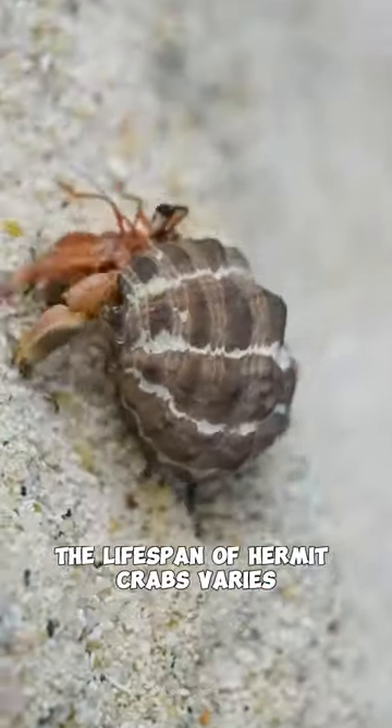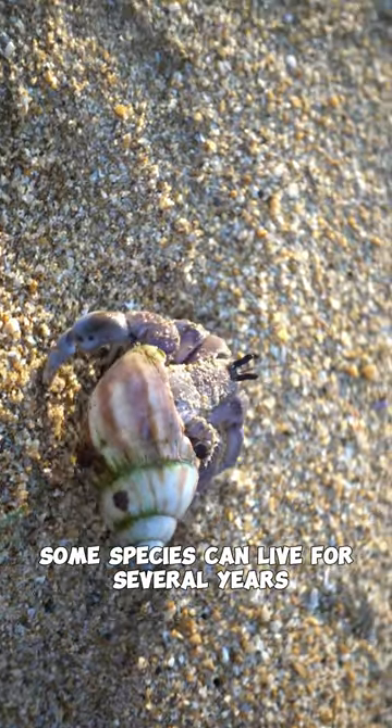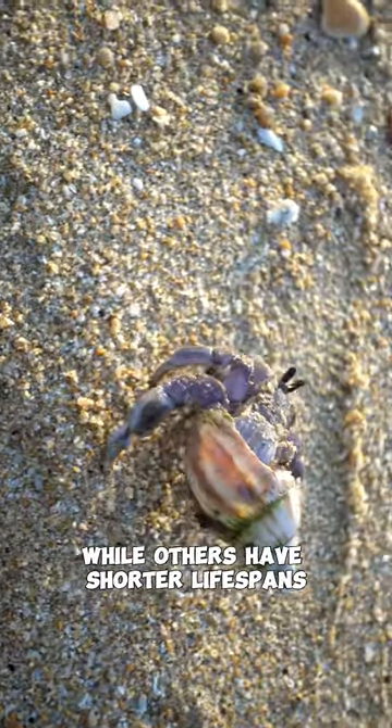The lifespan of hermit crabs varies depending on the species and environmental conditions. Some species can live for several years, while others have shorter lifespans.